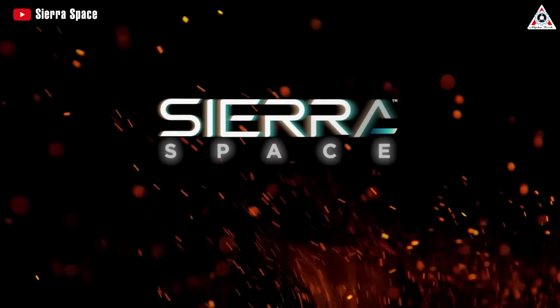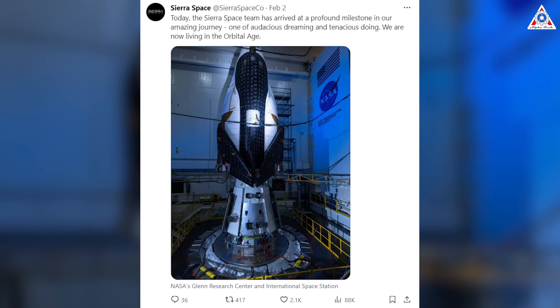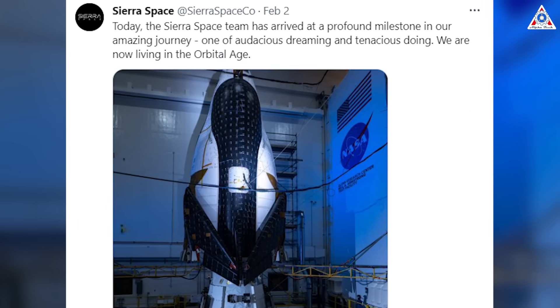This holds significant importance for Sierra Space, as they also updated their status on February 2nd: "Today, the Sierra Space teams arrived at a profound milestone in our amazing journey — one of audacious dreaming and tenacious doing. We are now living in the Orbital Age."